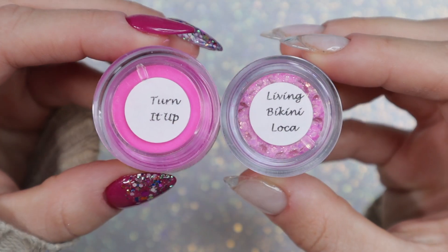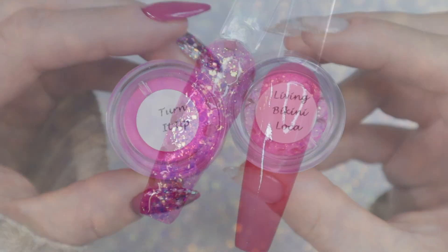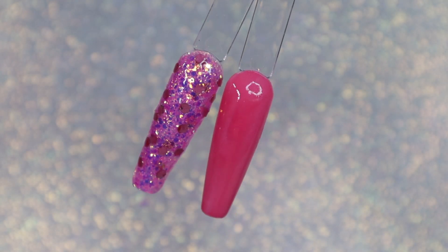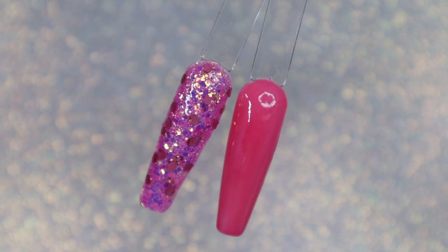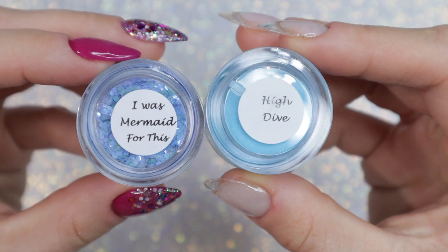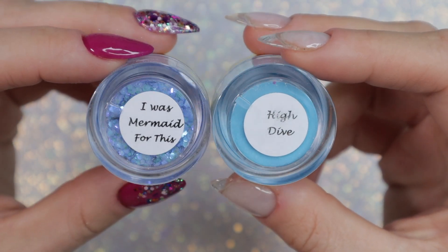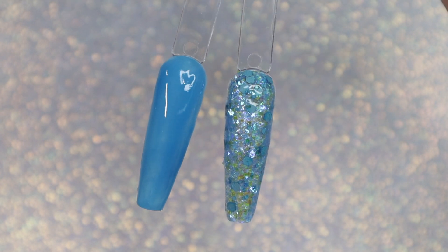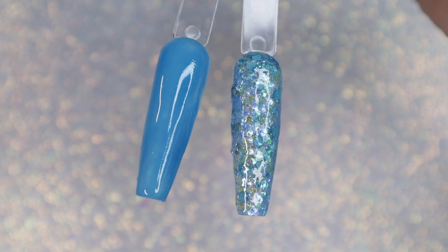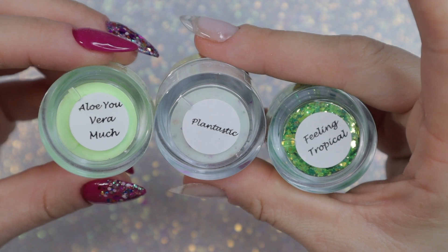Here are the first two colors: 'Turn It Up' and 'Living Bikini Loca.' I'm going to do my swatch and review a little bit differently — I'm going to be showing you pairings instead of individual colors and then their corresponding swatches, to show what colors go well together. Here is 'I Was Mermaid for This' and 'High Dive' — these are two blues, a solid and a glitter. There's an array of solids and glitters in this collection, from finer glitters to flaky glitters to chunky, so there's a little bit of everything.